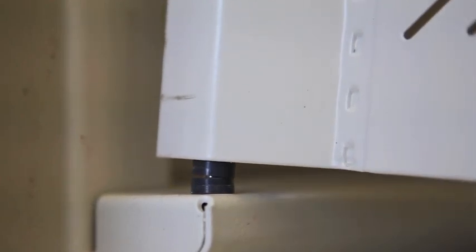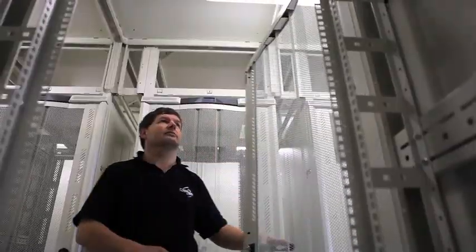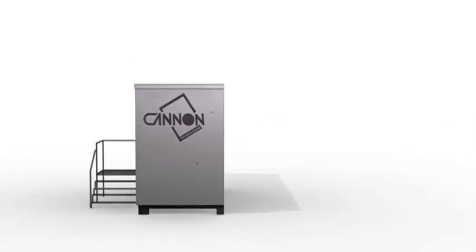No heavy mechanical handling plant is required for the build process, so there are no site access constraints. Virtually no program planning delays, so commencement is rapid. No in-ground challenges to complicate or impede progress.